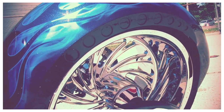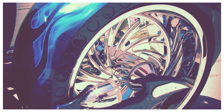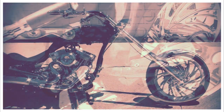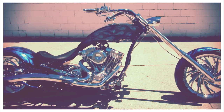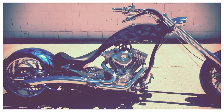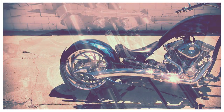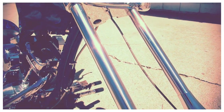Hey guys, approvalpowersports.com here doing some videos on the used bikes we just got in. We just got this 2008 Big Bear Chopper — this one's only got 4,273 miles. It is perfect, clean enough to be a show bike and win first place. Every bike show you go to, guys, it's gonna turn heads everywhere you ride.